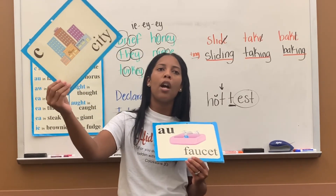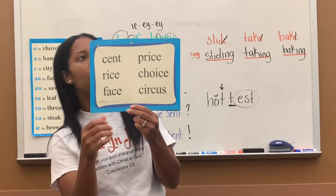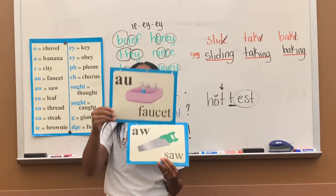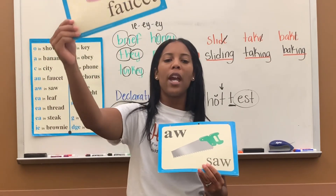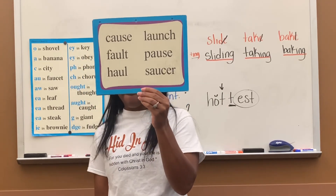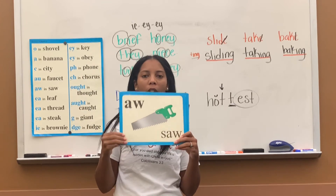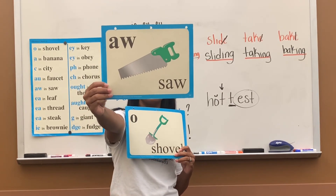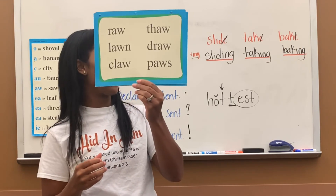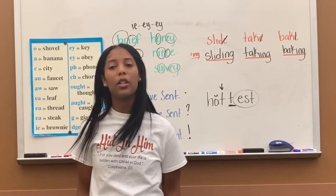AU says 'uh' in faucet — if we're watching a movie and have to get up for a second, we can do this so we don't miss anything. We can pause the movie. And AW says 'uh' in saw — this is what crabs have. Crabs and crawfish, they all have what's called a claw. That was our clue review. You can do workbook pages 101 and 102 today.